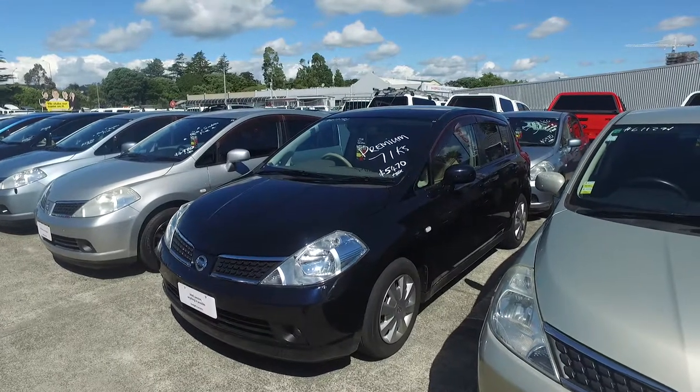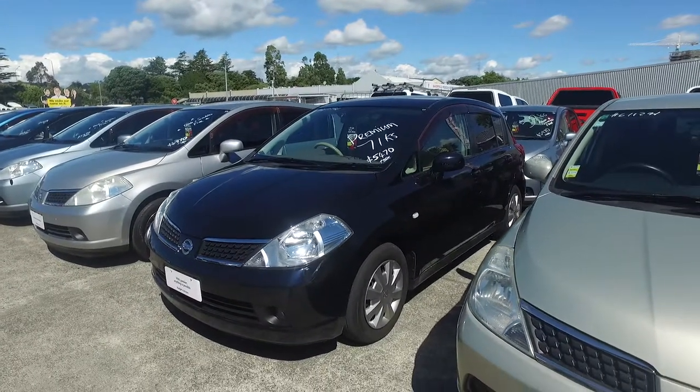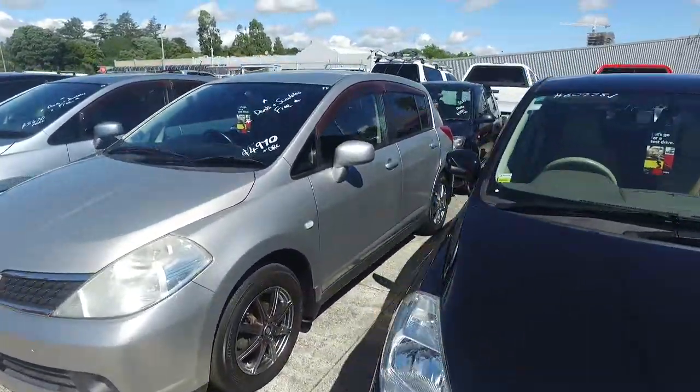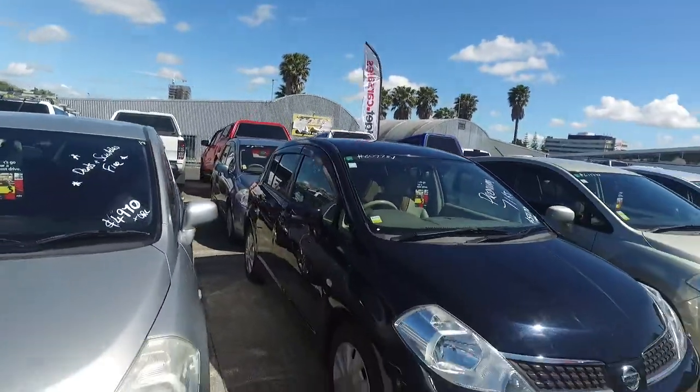Good afternoon Kelly, it's Sam here from Kilburn Cars at Manukau. Just received your inquiry on our Nissan Titan, so I thought I'd do a quick video for you before we give you a call and arrange a time for you to come in.